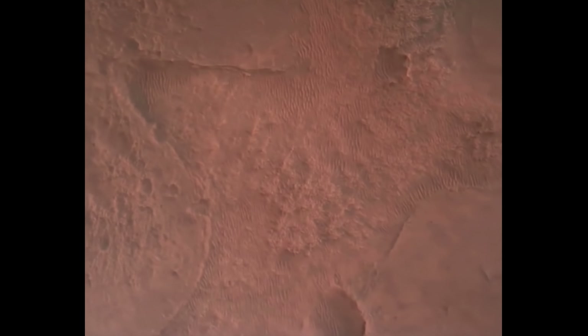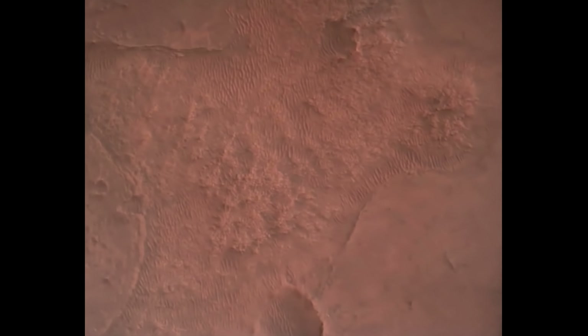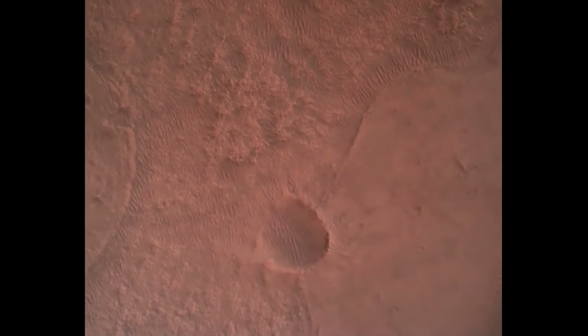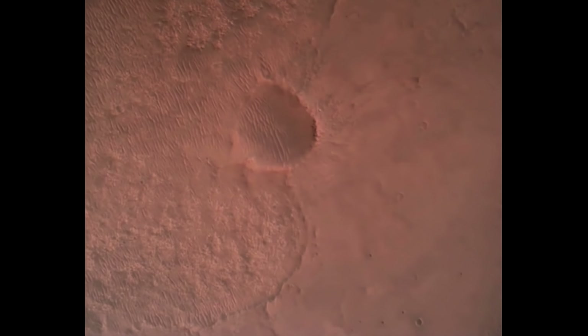We have confirmation that the lander vision system has produced a valid solution as part of terrain relative navigation. Priming. PPA is nominal. We have ignition of the landing engines.